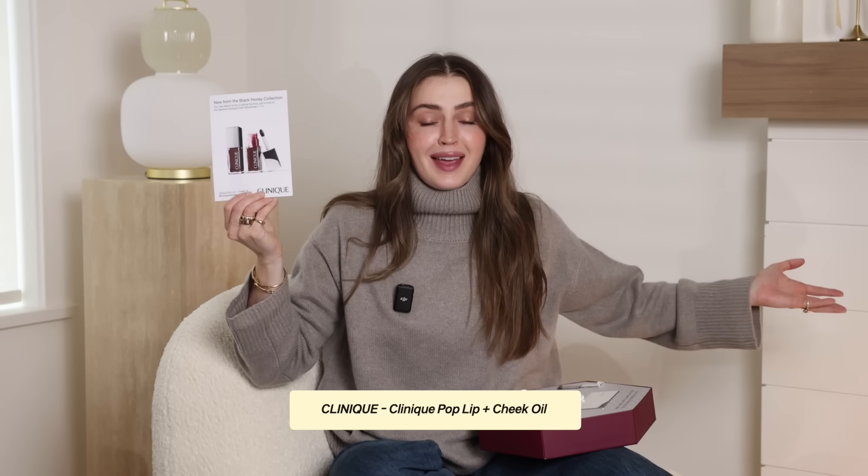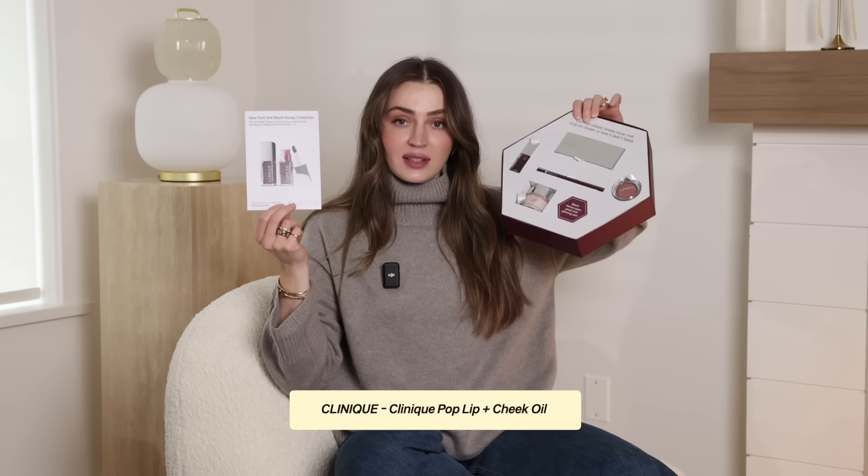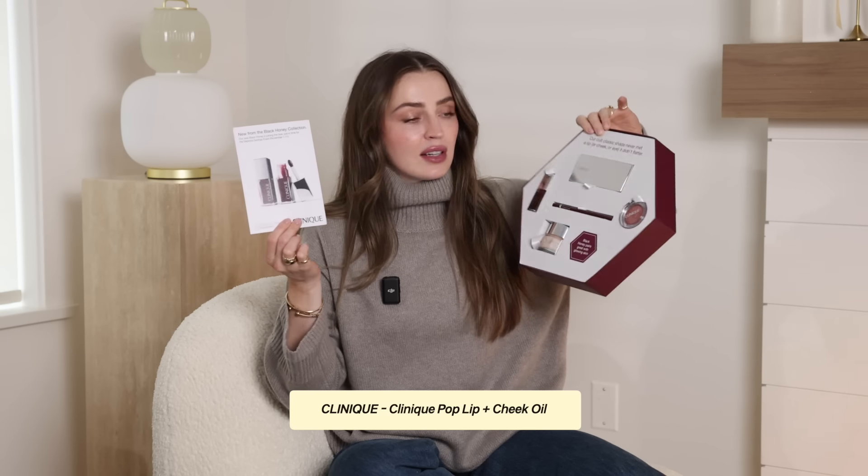I also wanted to mention a few things I've been kindly sent in PR. I got a little box in from Clinique — more Black Honey in the Hive. It was funny because I had raved about the Black Honey Lip Oil, which I'd bought on the Clinique website as a limited edition product that was nowhere to be found. They sent this cute little set including the Black Honey Lip Oil and said it's the new Clinique Pop Lip and Cheek Oil, joining the hive just in time for the Sephora savings event in November.